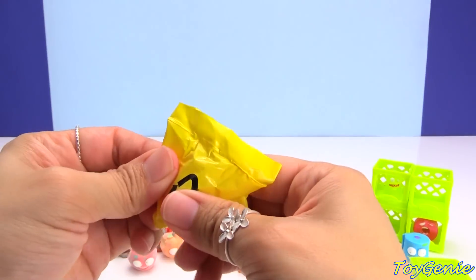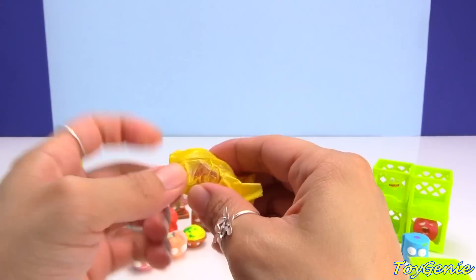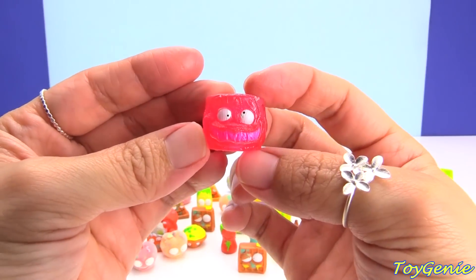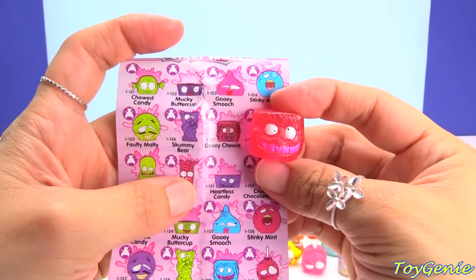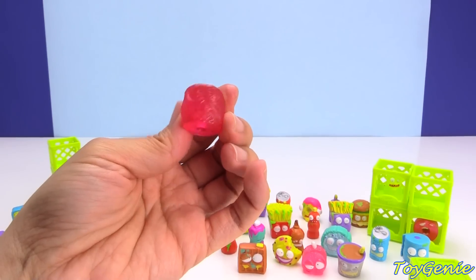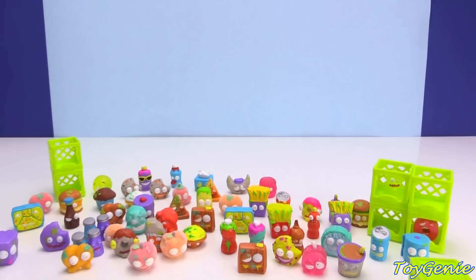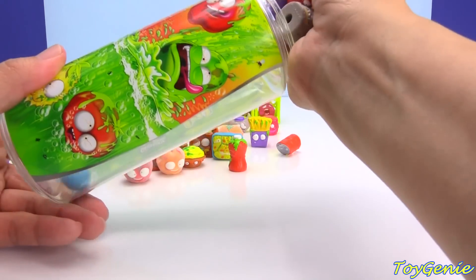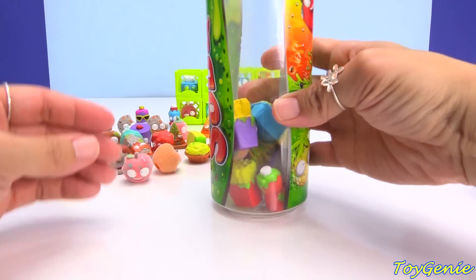It looks like these 10 packs always come with at least one of the special editions, which is the sticky finish. Let's see what this one is — these are all candies! Here's a Gooey Chewy — it actually looks good. Like, if you look at it from this side, wouldn't it be something that you would eat? I don't know if I would eat it if it had eyes on it, ha! Plus, these sticky soda cans are pretty cool because you can see through them, so you can actually put your collection inside and display it.